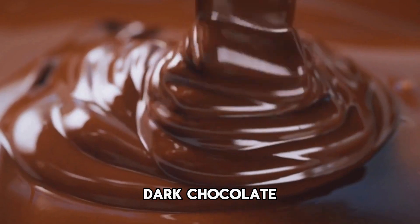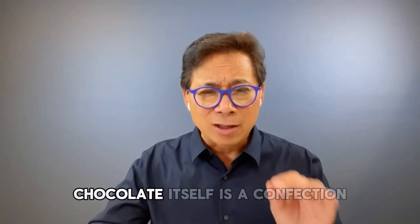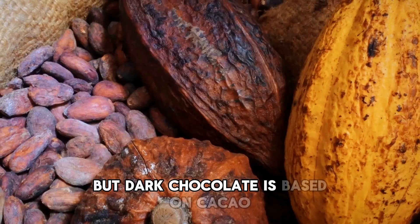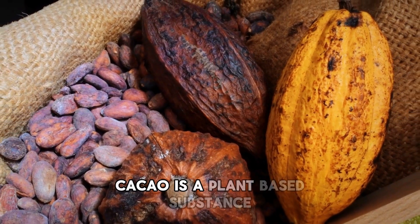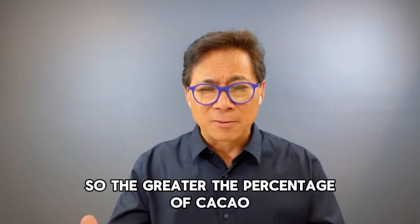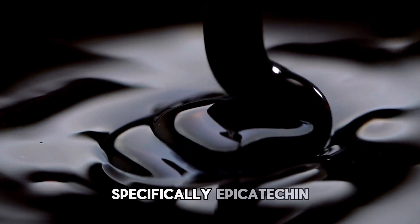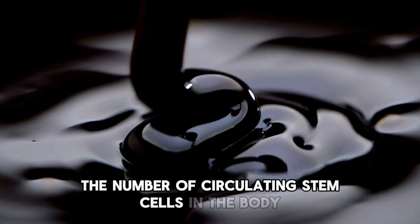Number one: dark chocolate. Most people know I like dark chocolate — I've done the research on it. Chocolate itself is a confection, made in a factory or by artisans, and usually has added sugar. But dark chocolate is based on cacao, a plant-based substance with lots of polyphenols. The greater the percentage of cacao, the more plant-based polyphenols. Dark chocolate contains flavonoids, specifically epicatechin, which are powerful antioxidants known for their ability to increase the number of circulating stem cells in the body.